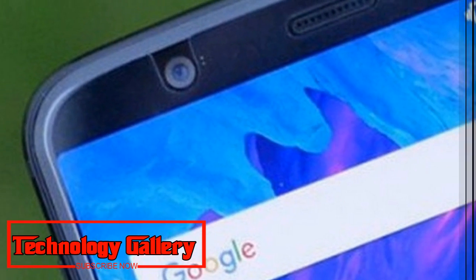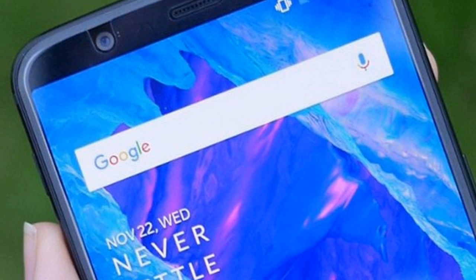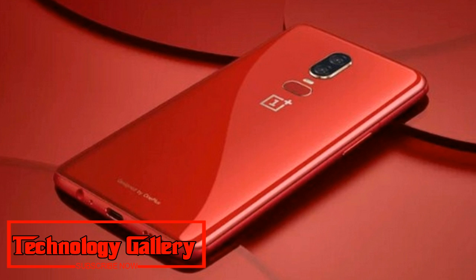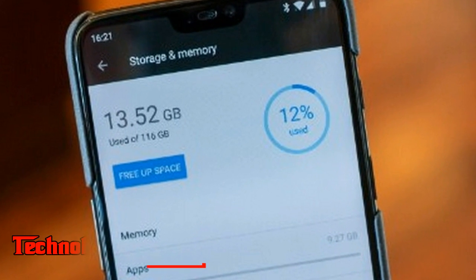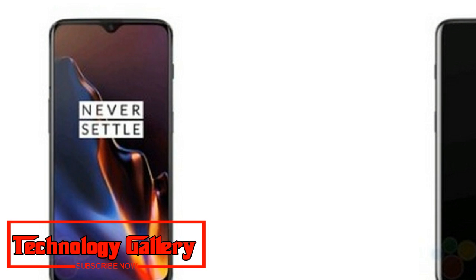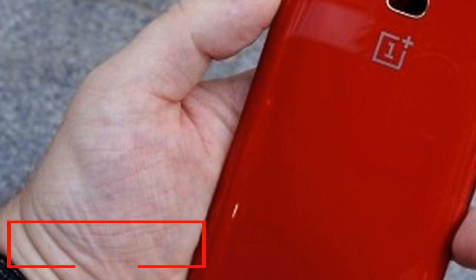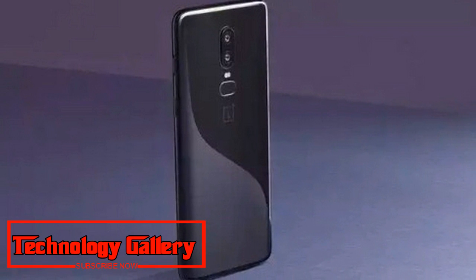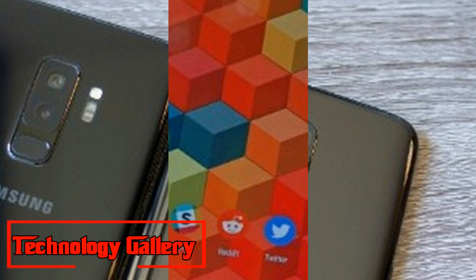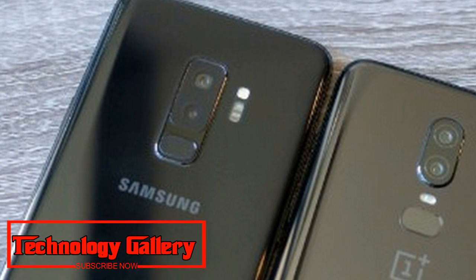The OnePlus 6T, the Chinese cell phone brand's up-and-coming flagship, is set to make a big appearance this month. OnePlus has officially confirmed that the phone will come with an in-display fingerprint sensor, which the company calls 'Screen Unlock.' While OnePlus is releasing secrets periodically to build hype online, rumors have suggested the upcoming OnePlus 6T will feature an edge-to-edge display with minimal bezels.